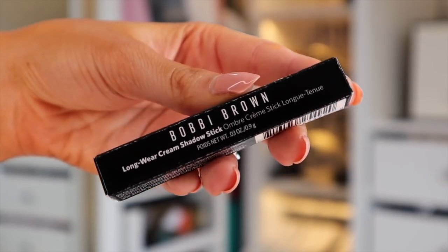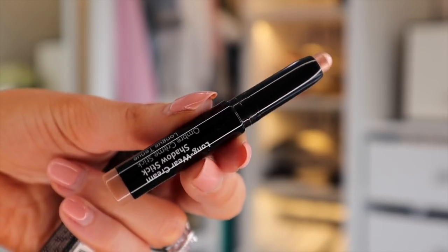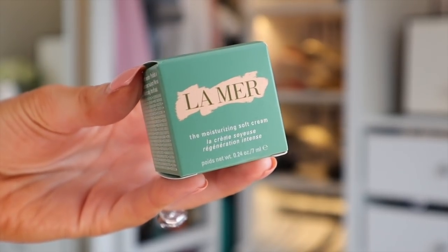The Bobbi Brown shadow stick reminds me of a shade we got at Christmas time — a gorgeous champagne colour. Then we've got something by La Mer — the Moisturizing Soft Cream. I love trying out new moisturizers in these kinds of boxes because you just find a range of good ones, and the one you least expect to be good for your skin often is.